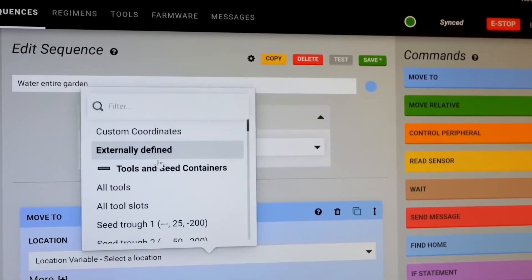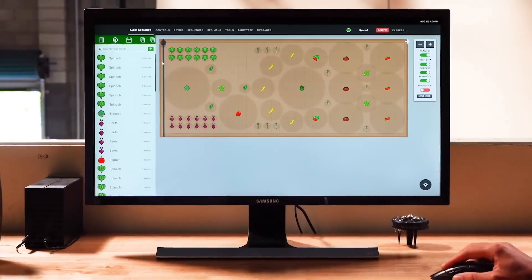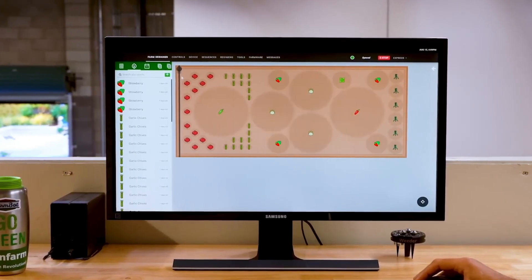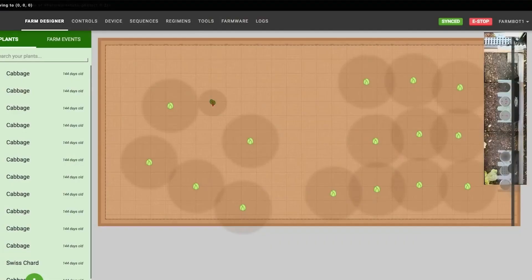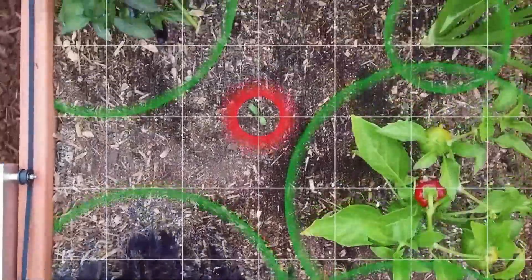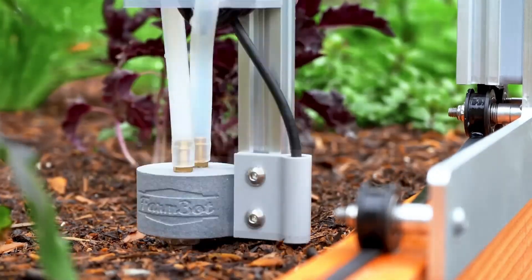Using a user-friendly web-based interface, users can easily design their farm by simply dragging and dropping plants onto a map. With access to an online crop database called OpenFarm, FarmBot Genesis can create an optimal planting plan based on the size of the adult crop, making it incredibly easy to use and efficient for all growers.